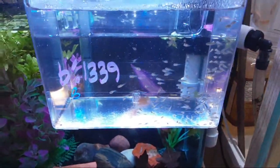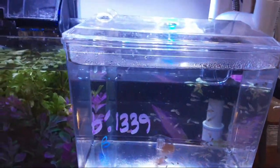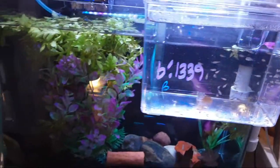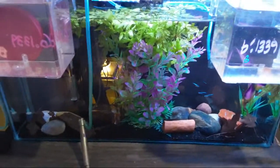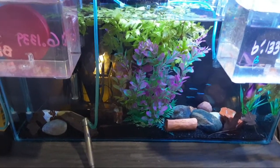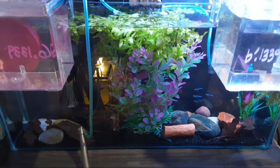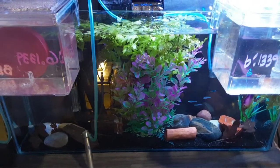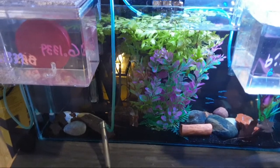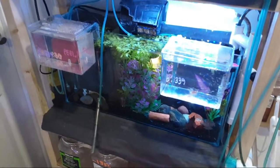Every time I put baby brine shrimp in with these fry, some of the baby brine goes through the weir and into the big tank. So just as often as I'm feeding the fry I'm feeding the big tank as well — the fish in there are really doing well, getting maybe five or six small doses of baby brine a day. I also throw in some grindle worms and other foods.